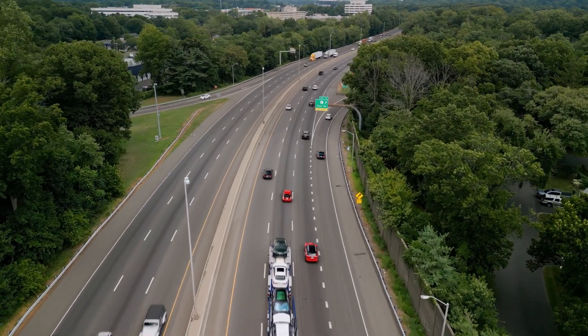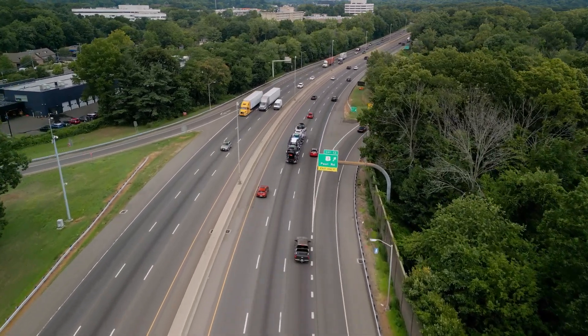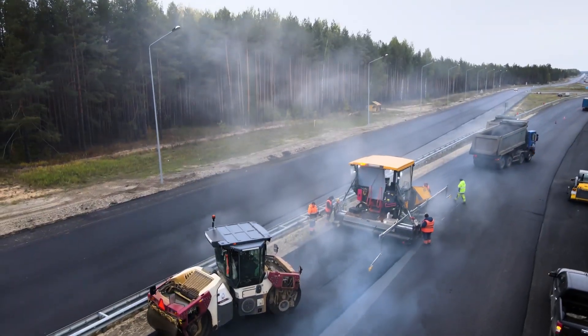Building longer lasting and sustainable highways requires continuous assessments of pavement conditions. This is because of the impact of factors such as traffic loading, environment, and construction materials on the pavements.